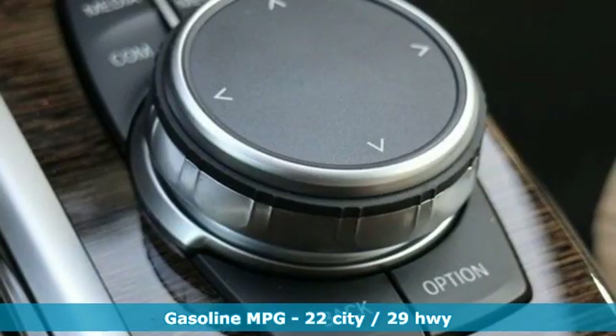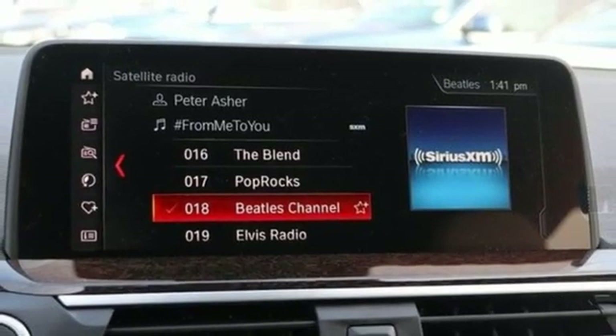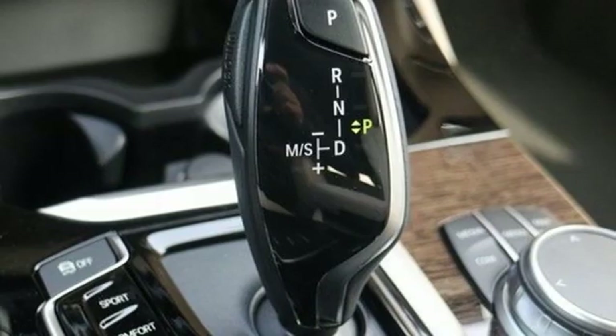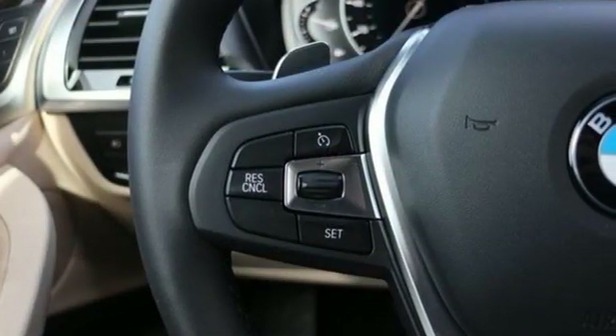External memory control, power heated mirrors, dual zone climate control, auto dimming rear view mirror, auto dimming mirrors, driver memory seats, automatic transmission, active grill shutters, gas pressurized shocks, and intercooled turbo inline four cylinder engine.